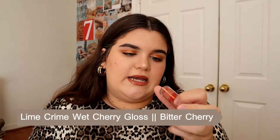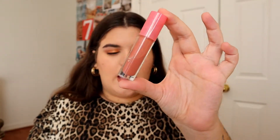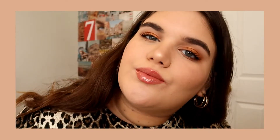Next is the Lime Crime lip gloss, and this is the Wet Cherry lip gloss in 'Bitter Cherry.' This one's literally very similar to the others, but it has absolutely no shimmer. It is very very wet and juicy — you can layer this and make your lips look wet and beautiful and I love it. The one thing I will say is my cap broke, so it just pops open sometimes, which I don't like obviously. But honestly, amazing formula. I really love it.